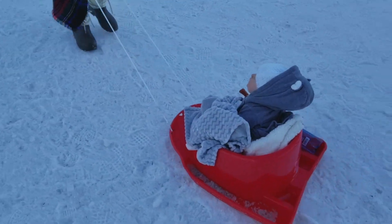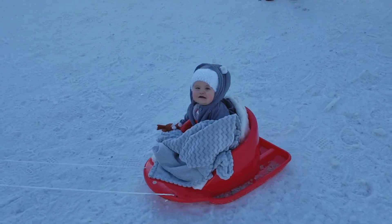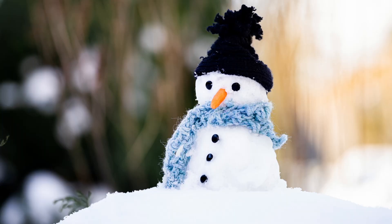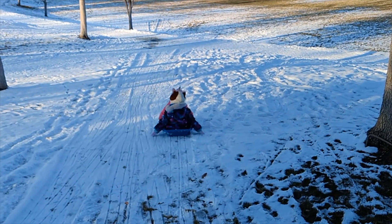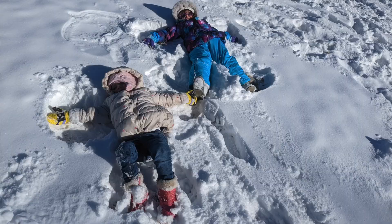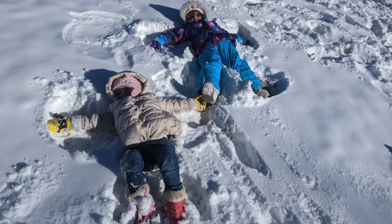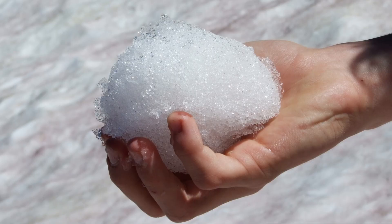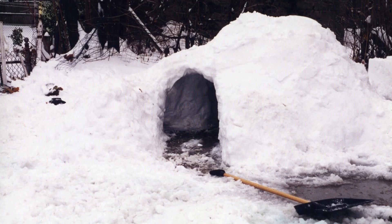And of course, when there is enough snow on the ground it can be so much fun! You can build a snowman, go sledding down a snowy hill, make snow angels by moving your arms and legs in the snow, have a snowball fight, or maybe even make your own snow fort or castle!